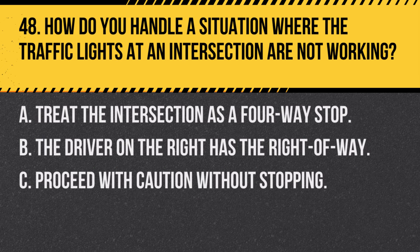Question 48. How do you handle a situation where the traffic lights at an intersection are not working? A. Treat the intersection as a four-way stop. B. The driver on the right has the right of way. C. Proceed with caution without stopping. Answer A. Treat the intersection as a four-way stop. If traffic lights are out, treat the intersection as a four-way stop, taking turns with other drivers.